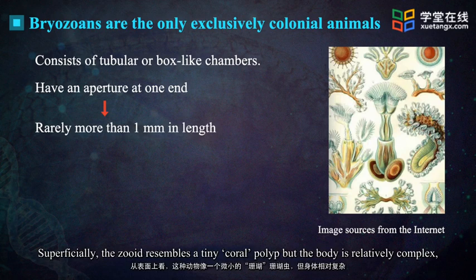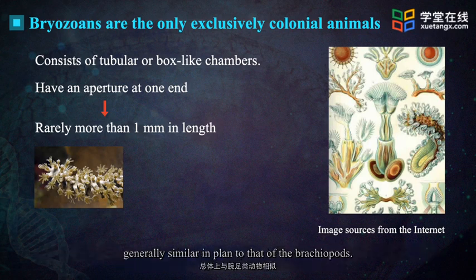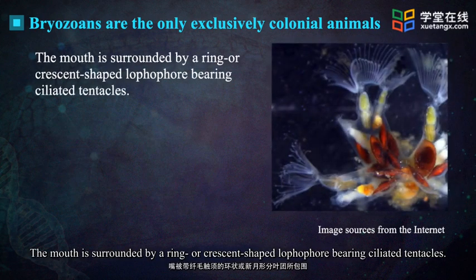Superficially, the zooid resembles a tiny coral polyp. But the body is relatively complex, generally similar in plan to that of the brachiopods. The mouth is surrounded by a ring or crescent-shaped lophophore bearing ciliated tentacles.